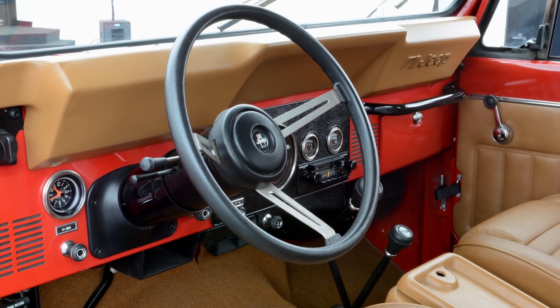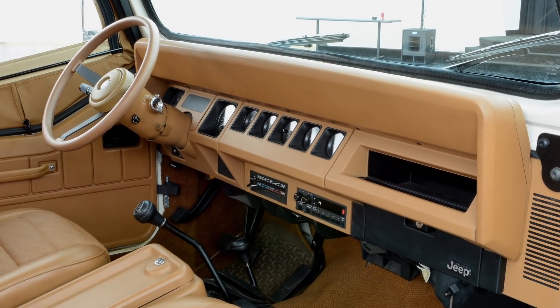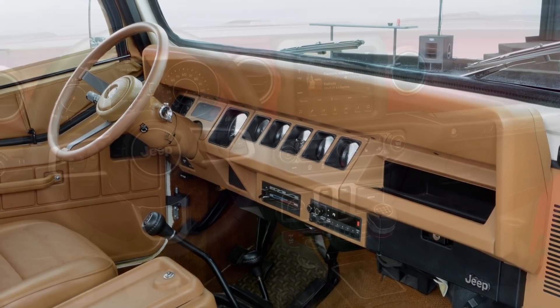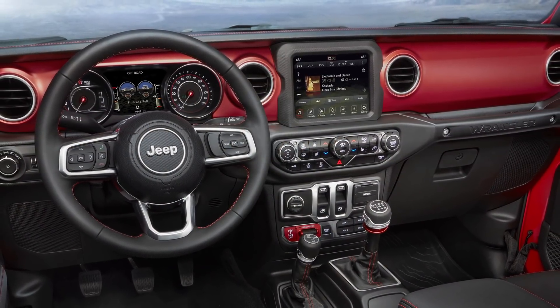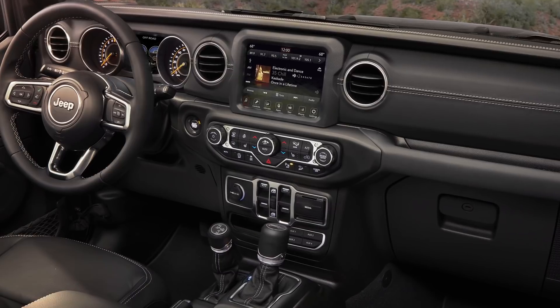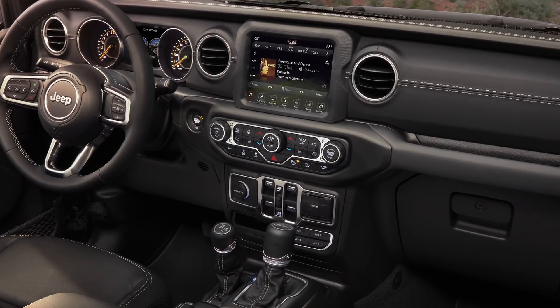We started the design looking towards the past, so that we were influenced by the vehicles that came before. The overall horizontality of the instrument panel — that's from the original CJs. The top pad brow and all the trapezoidal elements, that's more from the YJs.